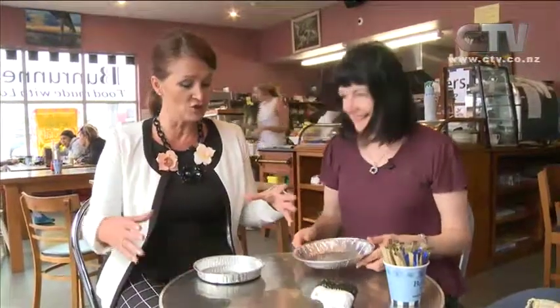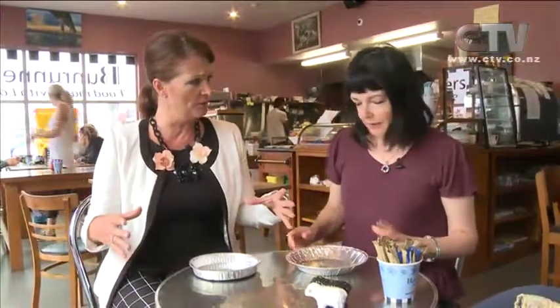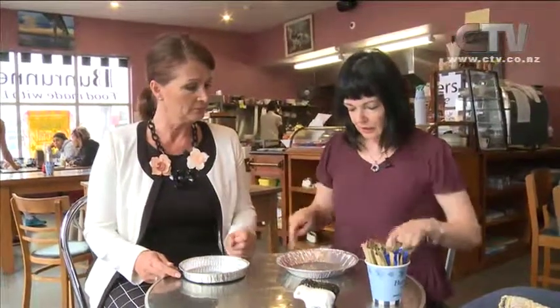Jeanette, you also do a much larger one, don't you? We do — I hope that's in the oven at the moment. It's much larger and I think you can get something like 18 nice-size wedge slices out of it. Those ones are really good for catering if you've got big groups of people coming.